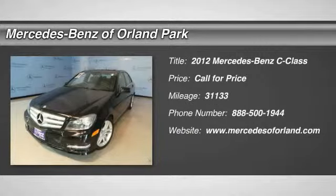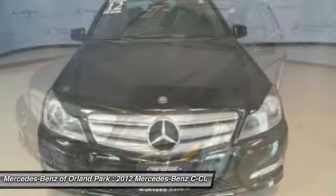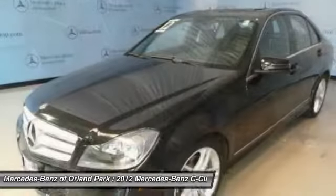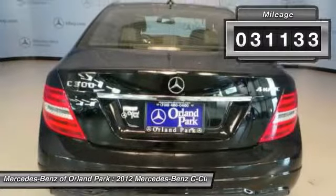The 2012 Mercedes-Benz C-Class. Standing the test of time means never standing still. The competitive C-Class has a smooth and strong 3.0-liter V6 that gets a decent 21 miles per gallon overall. This vehicle has less than 35,000 miles.